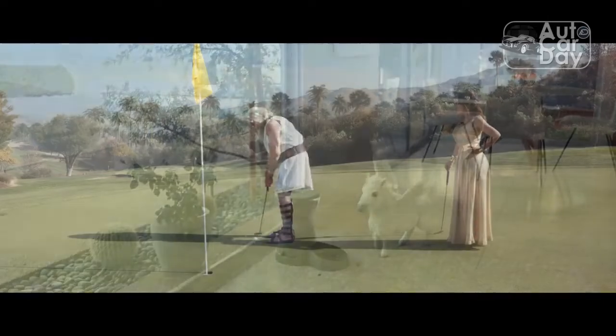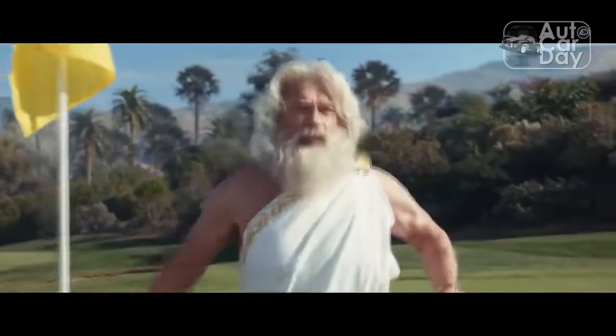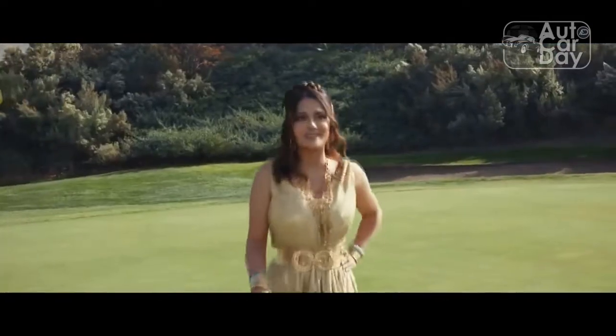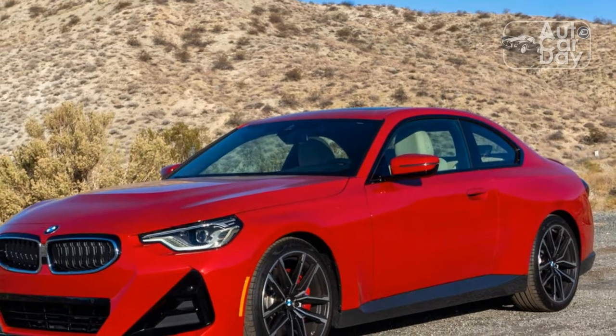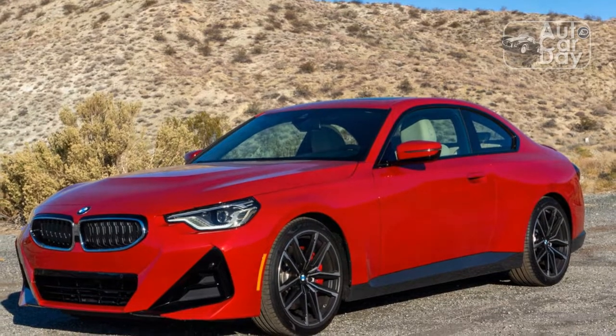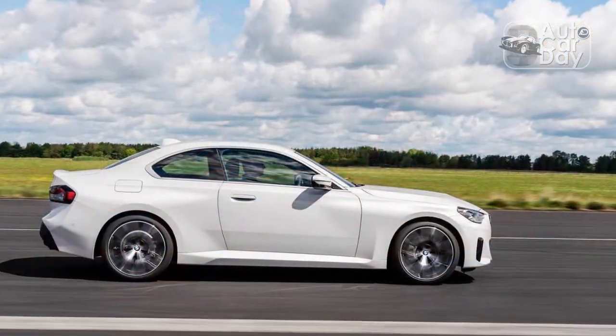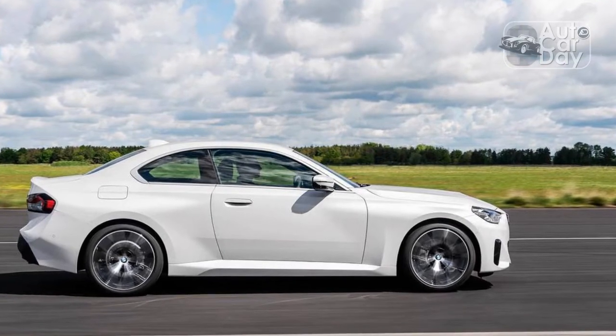With its rear-wheel drive layout and relatively small packaging, the 230i feels nimble on the road and eager to attack corners. The engine's healthy powerband made accelerating quickly a breeze in any gear. The 8-speed transmission was decisive, firing off gear changes up and down with no issue. And there was a pretty sweet tune from the engine, made even better by pops of added noise with each shift in sport mode.